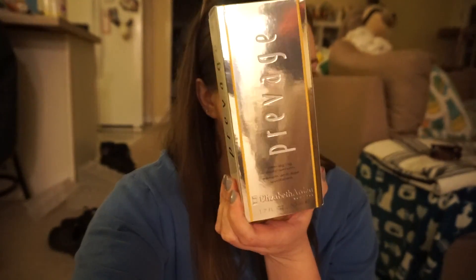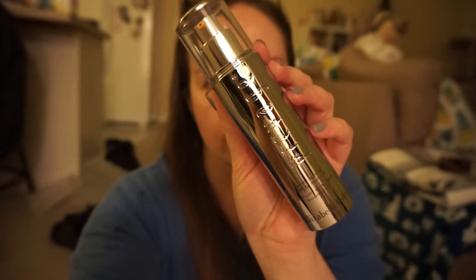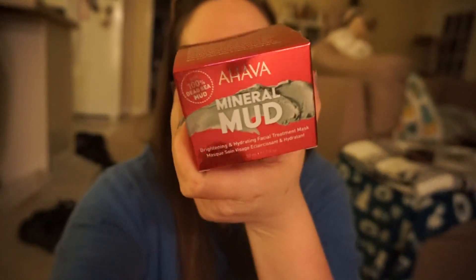The other two products I got are specifically for videos. First, the Elisabeth Arden Prevage anti-aging serum - I'll be using this really soon and you guys will see it. And then I have the Ahava Mineral Mud Brightening and Hydrating mask. I'm going to film with this on Wednesday. Since it's a mask we should be able to tell at least partially right away how it does.